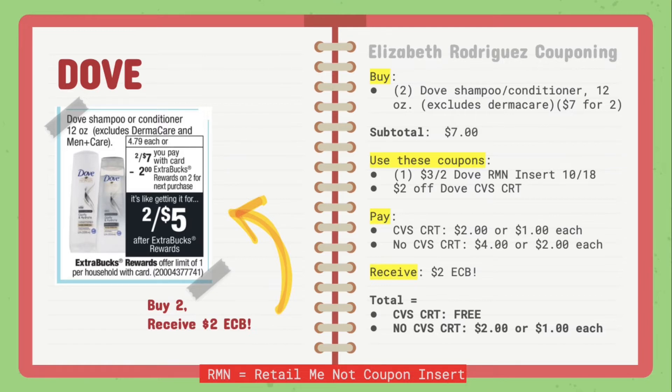If you have a $2 off Dove CVS CRT, I advise that you stack that with this deal to get free shampoo and conditioner. With the CVS CRT, you'll be paying $2 or $1 each; with no CVS CRT, it'll be $4 or $2 each. After you pay, you'll get back $2 in extra care bucks. With a CVS CRT, that ends up being free; without one, it'll be $2 or $1 for each product, which isn't too bad.